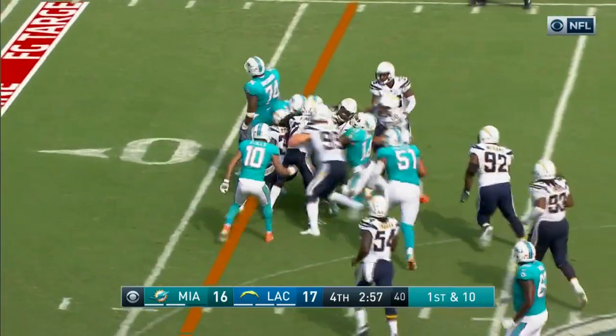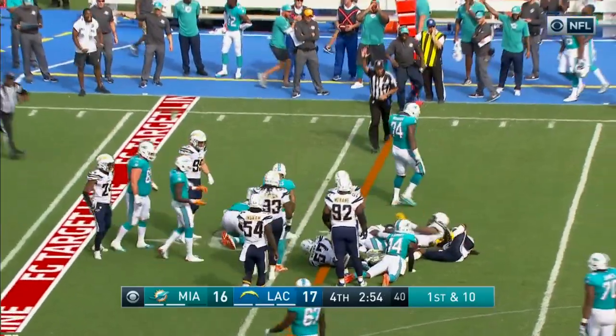Ajayi pulls his way inside the 45, all the way to the 40. And that would appear to be a first down.